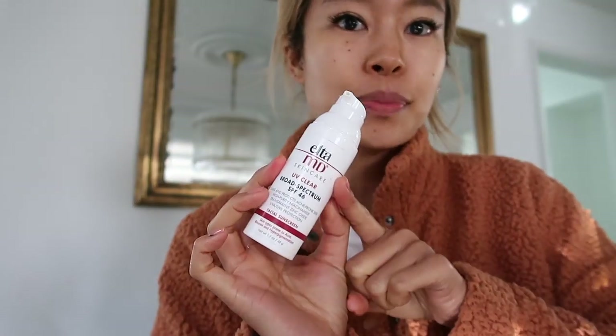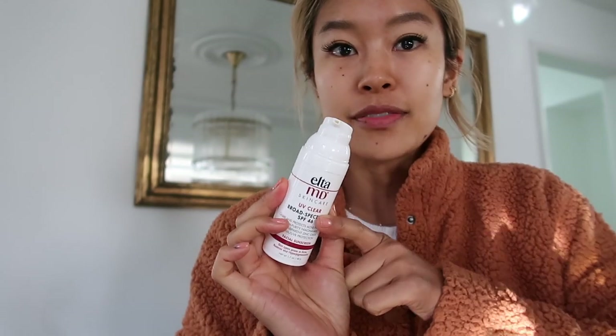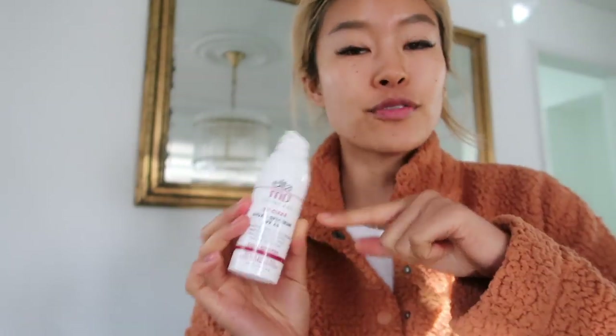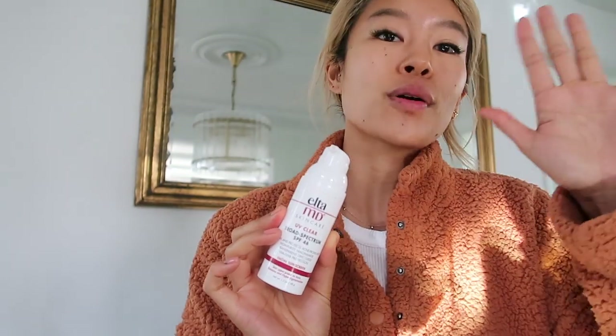Next I'm going to use this SPF — Eleanor from Spread Fashion recommends SPF to me. She did say the formula on Amazon is different from the one on Dermstore, so I recommend going to Dermstore to get it. I got the Amazon one on accident and the formula is not the same, but it's still good and I use it every day.